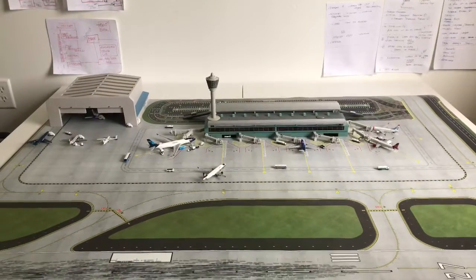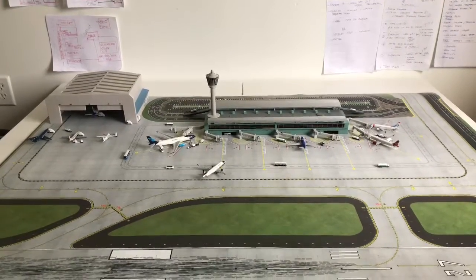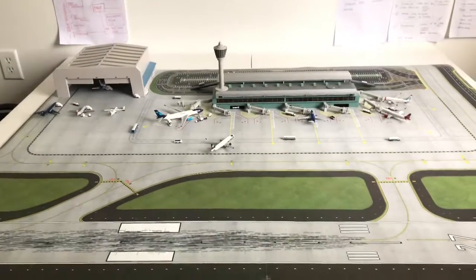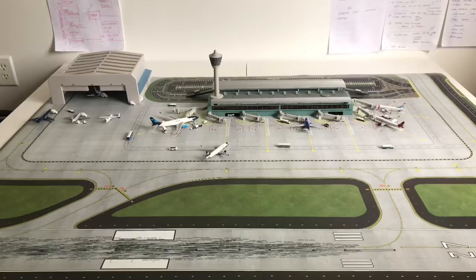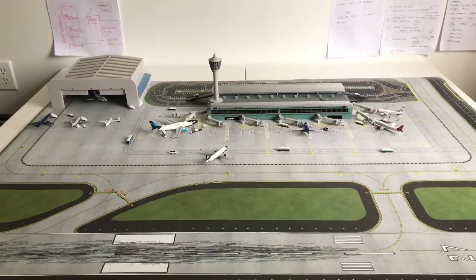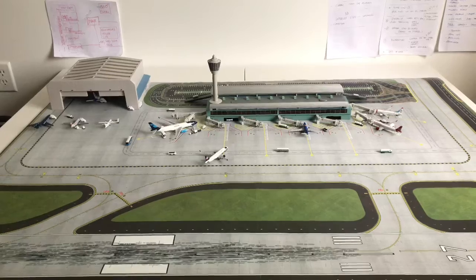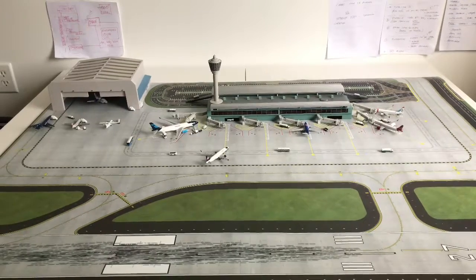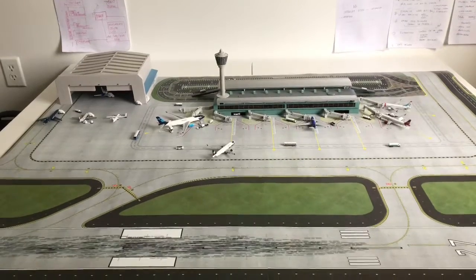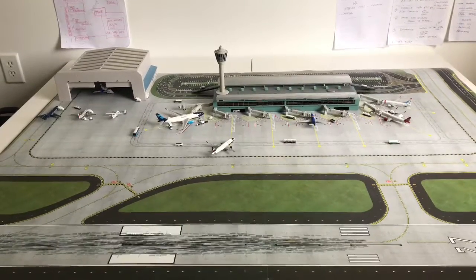What is up guys, welcome back to IBC Aviation. Here we have a new airport update. Here's the setup of the new terminal — it was downstairs, now it's here upstairs at my dad's office. It looks pretty much the same; it was just moved to give room for the new terminal that's downstairs.